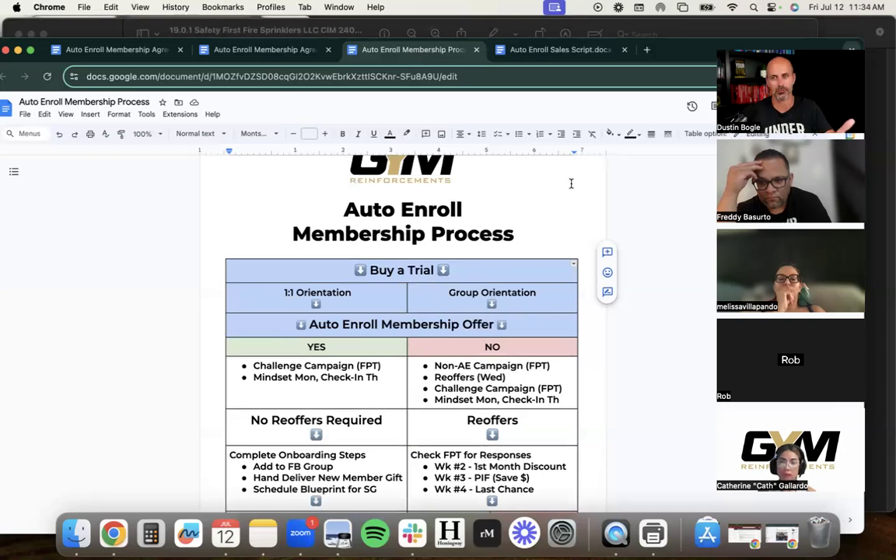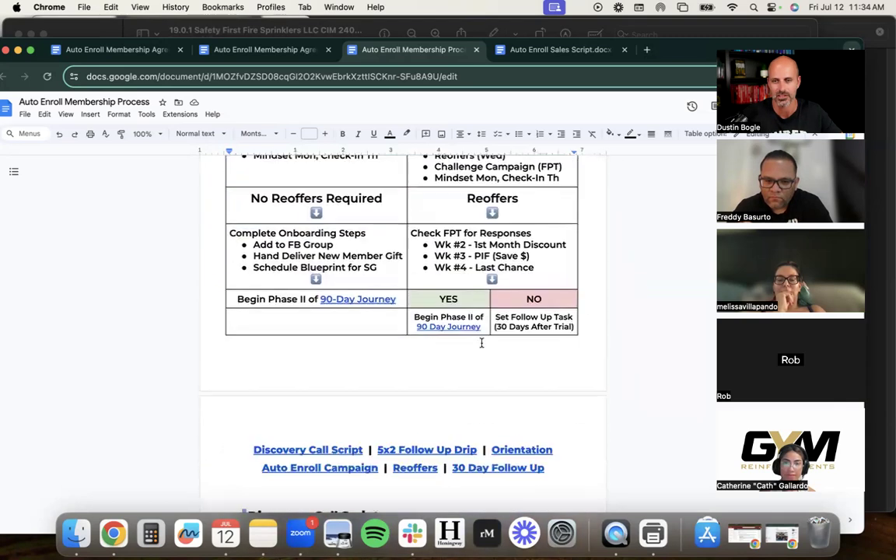A note to live attendees: people who show up live get extra bonuses. Live participants will receive all the documents shown here saved as PDFs. People watching the replay get the video only. That's why attending live is always incentivized — it's well worth your time.